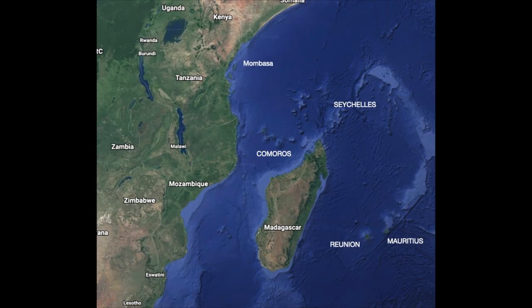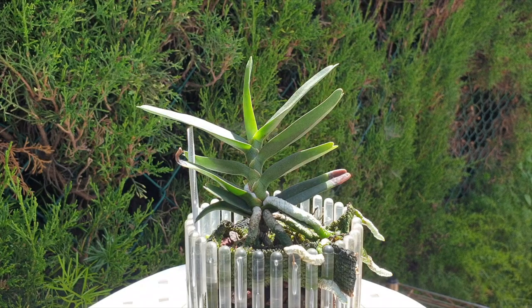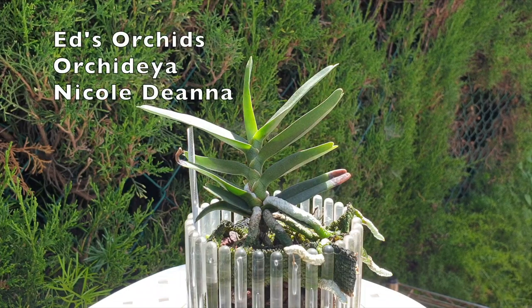The closest I came to Madagascar was seeing it through my binoculars — the north tip of the island — as I passed it several times, many moons ago, on my way to Mauritius and Île de Réunion. I passed it again going to the Comoros and the Seychelles. That is a very long intro for the Angraecum Didieri and for this Care Collab, which I'm doing today together with Ed Orchids, Orchidea, and Nicole Diana.